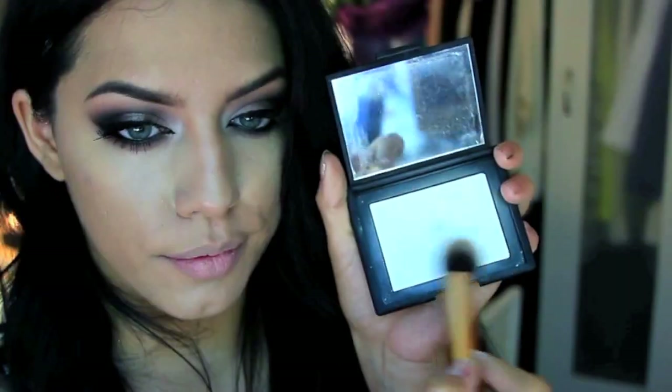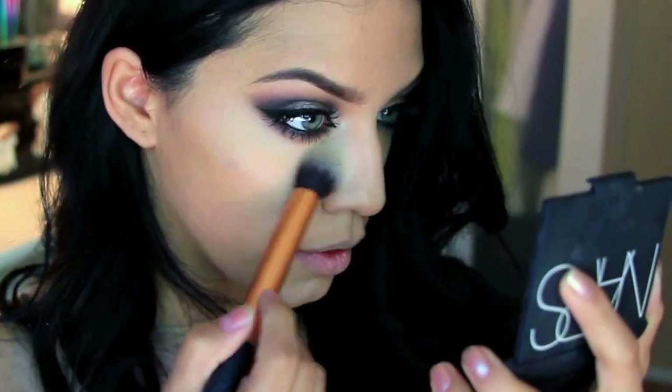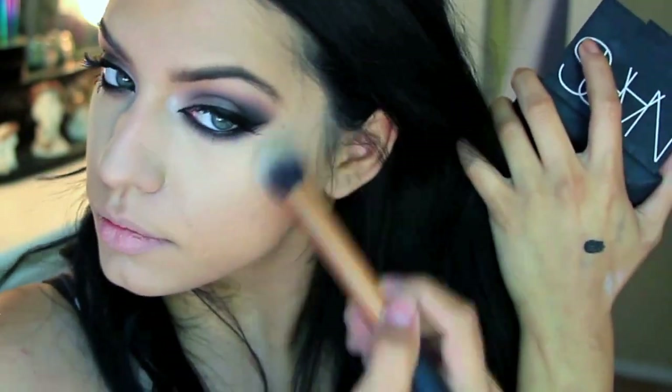I'm taking a large Sonia Kashuk brush with my Mineralized Skin Finish and setting the outer perimeter of my face where I didn't apply any concealer. Then to set my concealer I'm taking my NARS Translucent Crystal with a small brush and setting all the areas I highlighted.